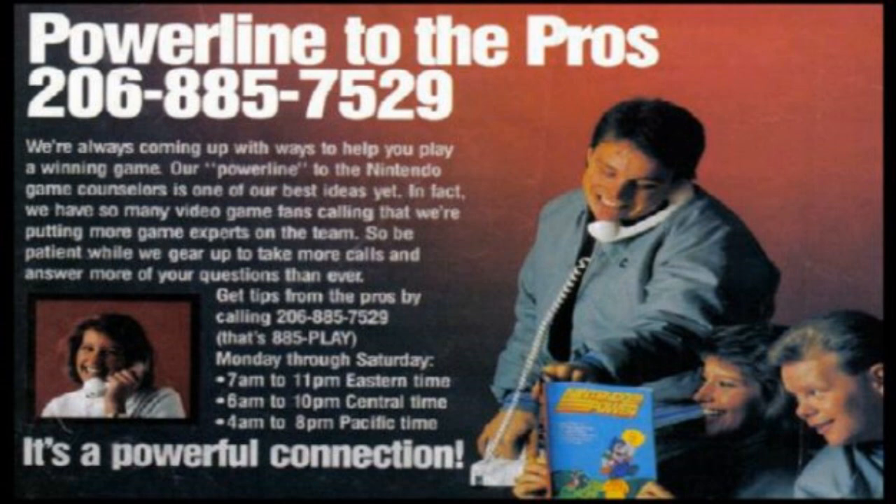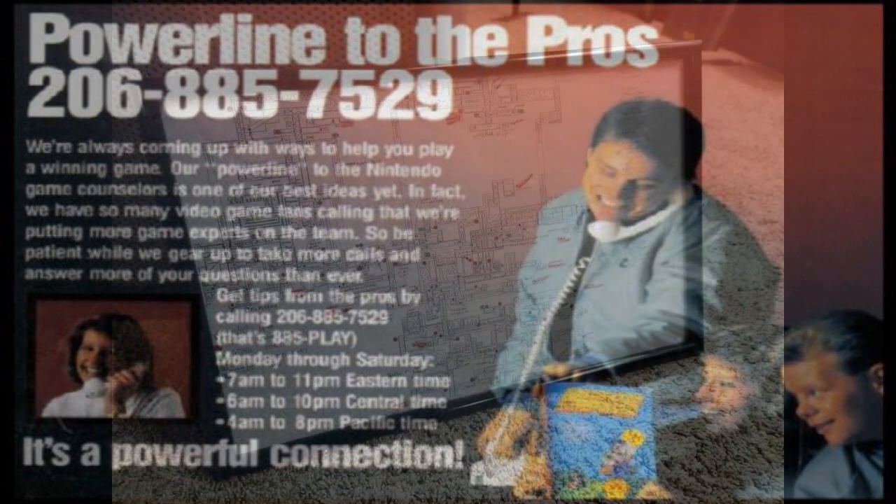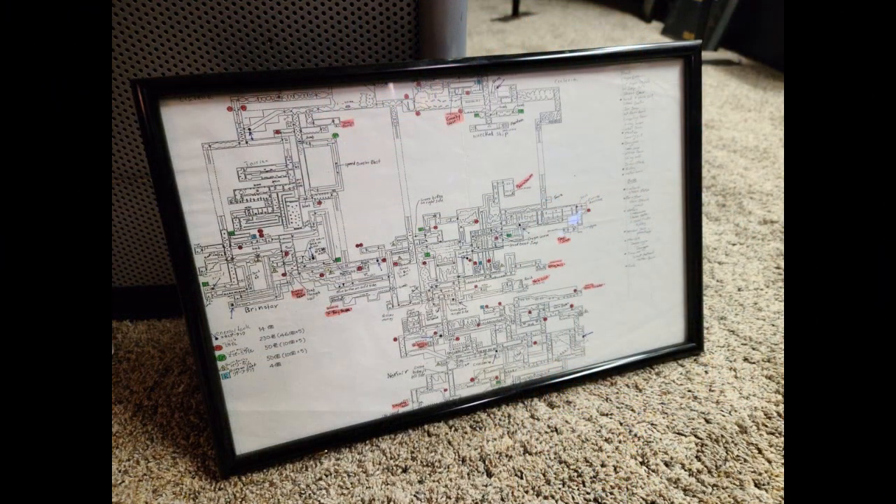However, they technically weren't allowed to use it. According to Art of Nintendo Power, the map was drawn by a Japanese developer and back then Nintendo couldn't say for sure that there were no differences between the Japanese and US releases. Nintendo was afraid the counselors would use this map and give players bad information, so they really weren't supposed to use it. But instead the counselors would sneak copies of the map into the backs of their information binders and they would whip them out when nobody was looking. It really was just that useful back in the day.